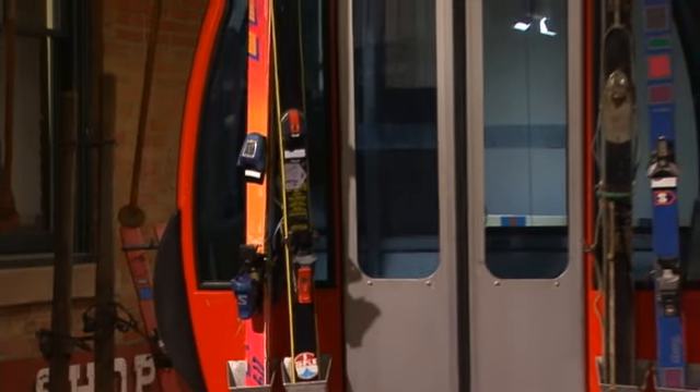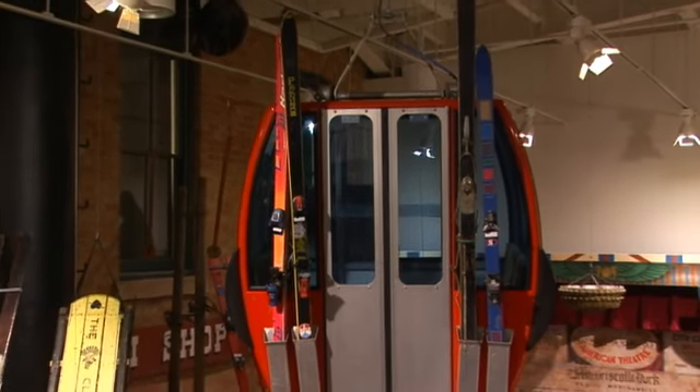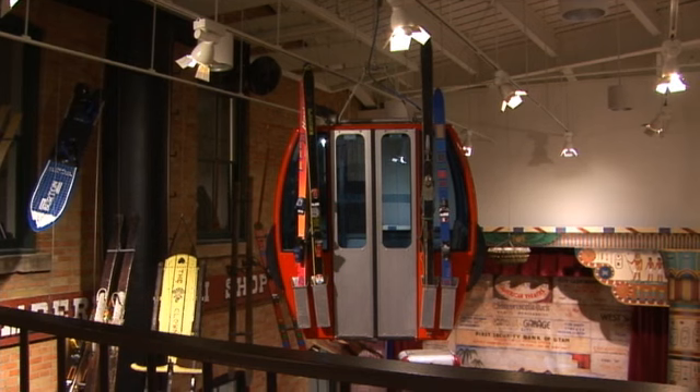Most people in Park City will recognise our gondola. When Park City took the gondola out a few years ago, we said please can we have one? And they've been keeping it for us all this time, which was just fabulous because we knew at some point we were going to have enough room to put a gondola in the museum, and there it is.